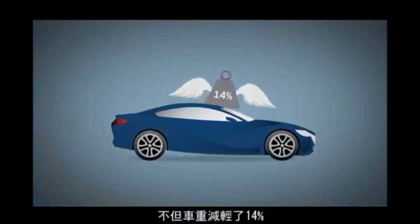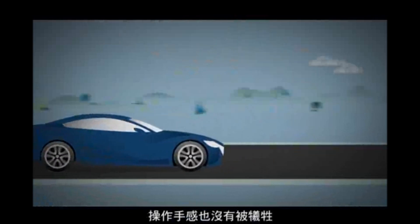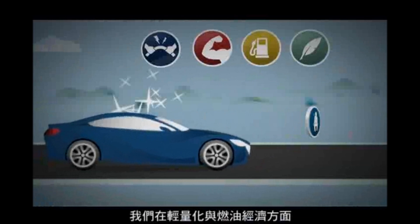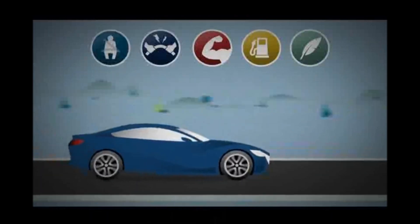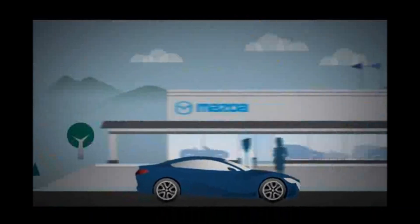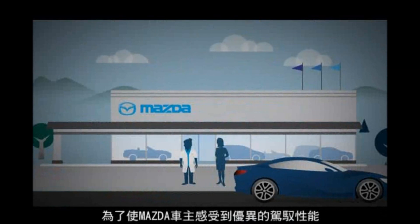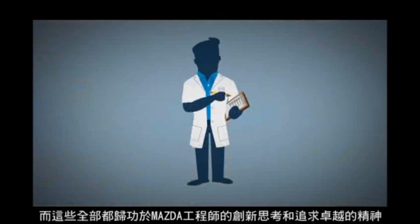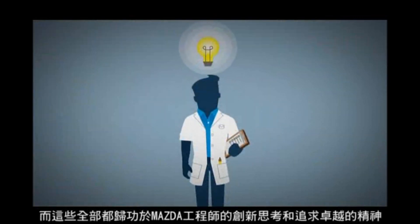The result? A chassis weight reduction of 14% without sacrificing handling performance. In the end, we achieved some amazing numbers in weight loss and in fuel economy. But numbers aren't enough. Mazda owners want a car that drives great as well. And we delivered there too, by improving the ride in ways you can really feel. So chalk one up for the Mazda engineers for thinking smarter and finding a better way.